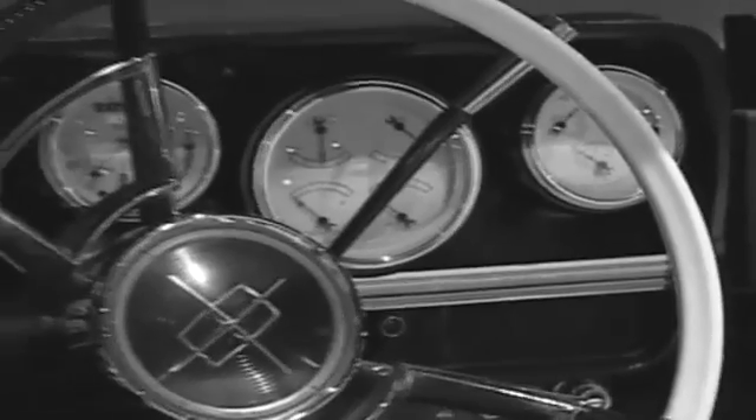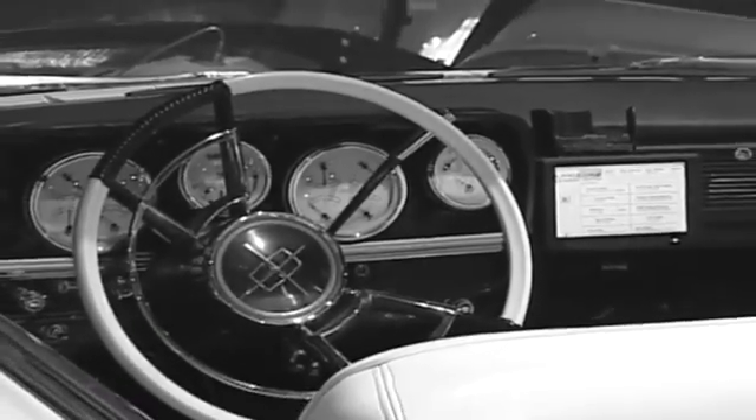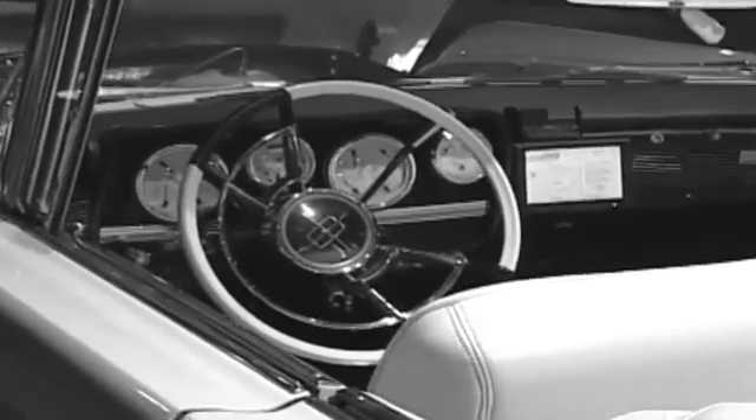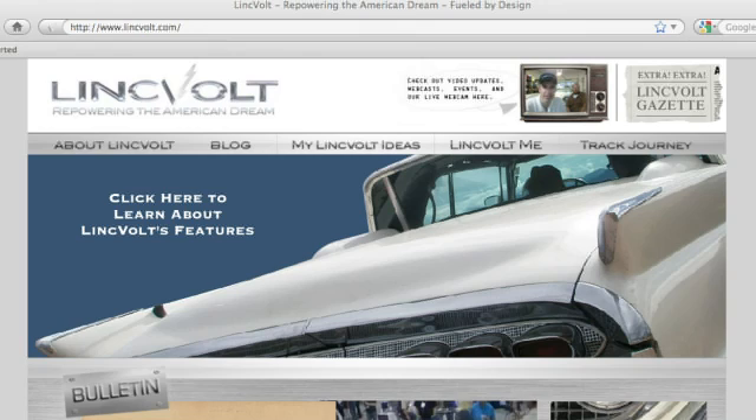We drive these custom non-stock gauges in the car to communicate to the driver what the current power consumption is, if there are any warnings, whether the batteries are too hot or too low — all the things you have to manage with electric vehicles that currently aren't prolific in the marketplace. We're also pushing more detailed information to an onboard touchscreen and into the web.